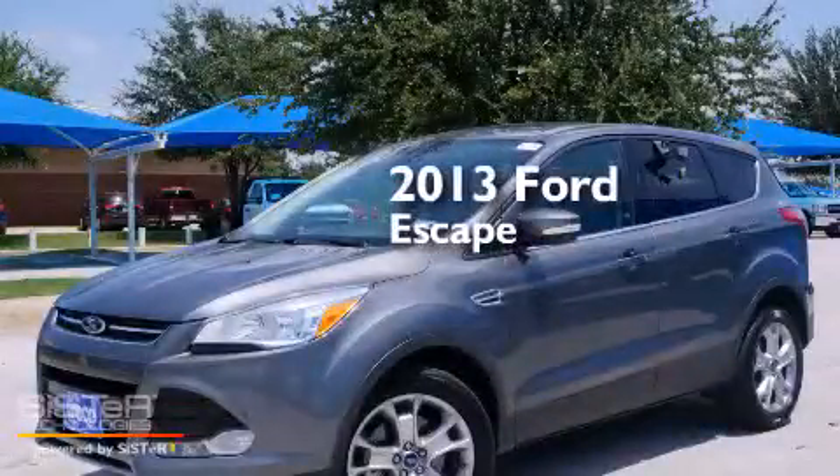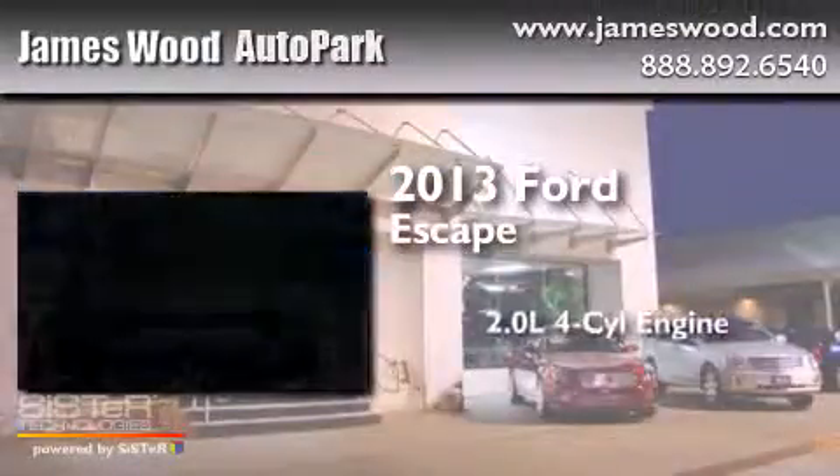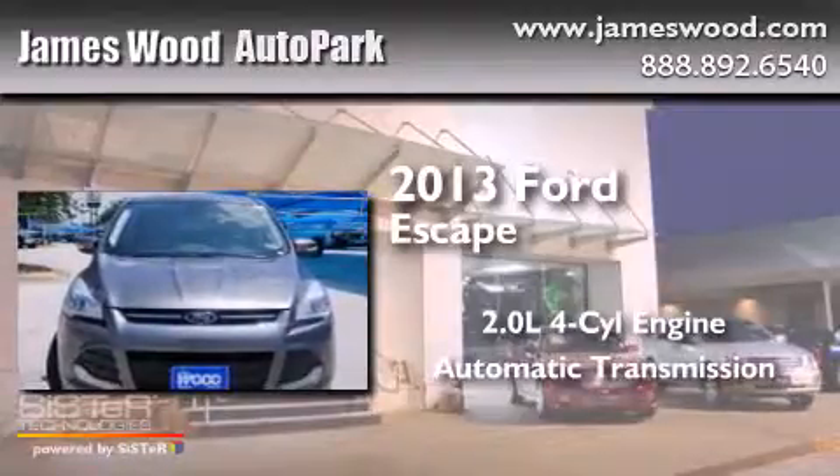This is a 2013 Ford Escape. It has a 2.0-liter, four-cylinder engine and an automatic transmission.